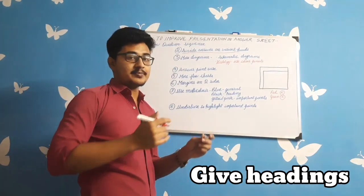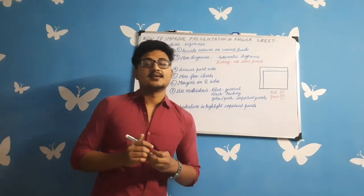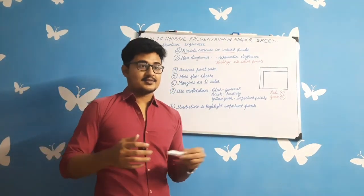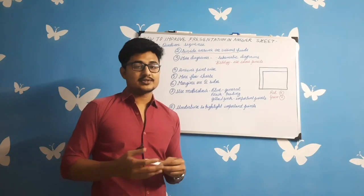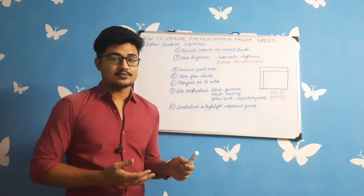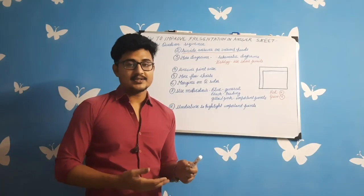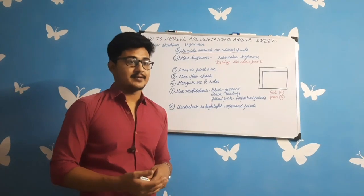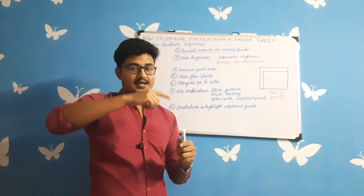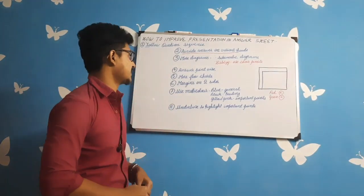The second tip is to divide your answer into various heads. For example, if Turner's syndrome is asked in anatomy, divide your answer under heads like: definition, karyotype, number of Barr bodies, clinical manifestations, and diagnosis. Structuring your answer this way makes your representation much better.